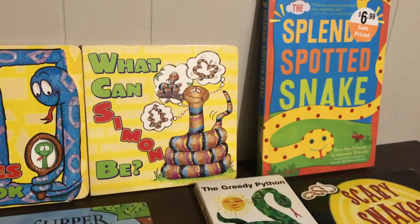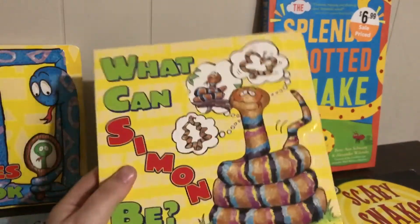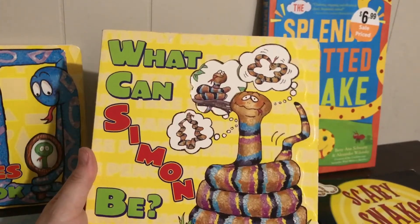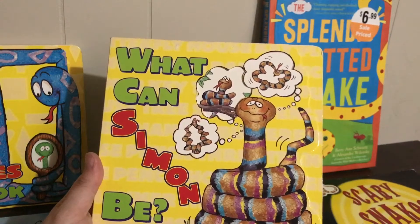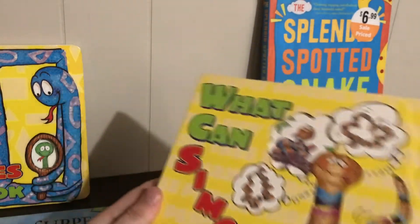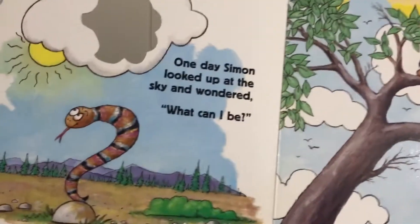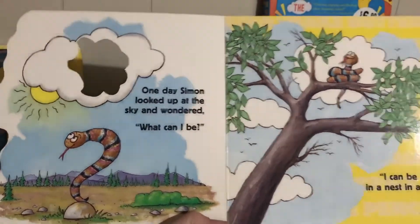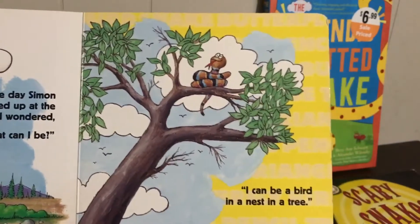My second favorite is from the dollar store here in Canada. I actually have two of them, so if I get to a hundred subscribers I'm going to give one away. It's called 'What Can Simon Be?' — Simon is the snake — and it's great for phrase-level work. One day Simon looked up at the sky and thought to himself, 'What can I be?' He's shown with a little question mark, and we have to guess what he's trying to be.